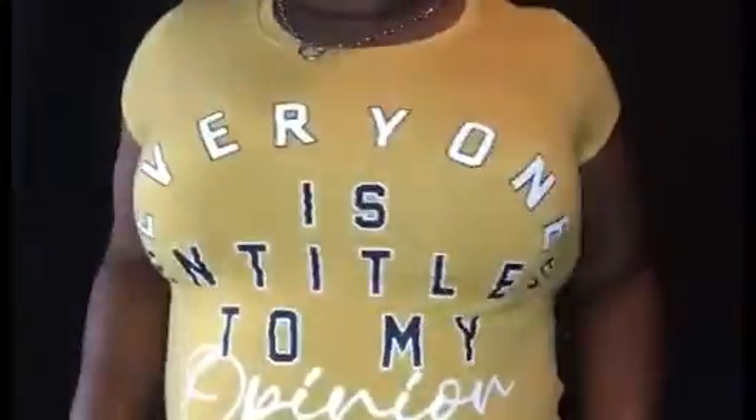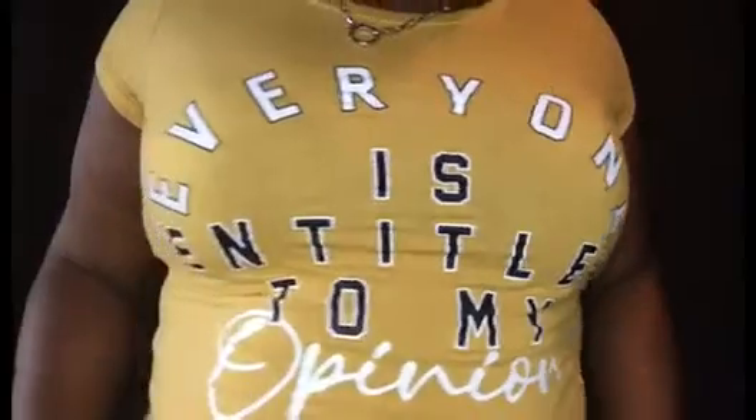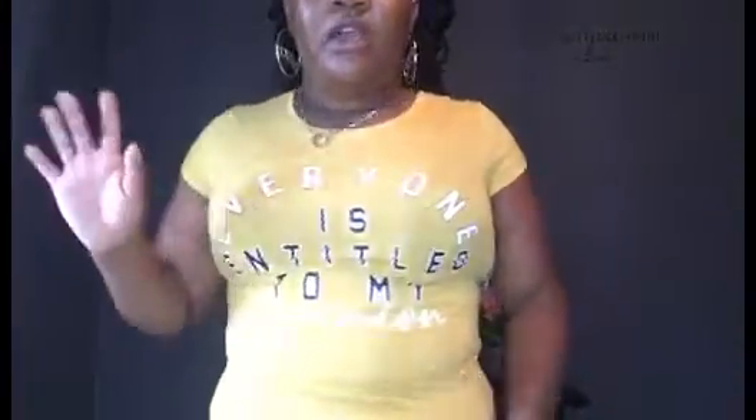Okay, this is outfit number two. I'm gonna get closer so you guys can see. It's just a nice little yellow, white, and navy blue shirt — the writing is navy blue and white, just a nice little gold top. This shirt is a large and it was also five dollars. All the shirts I have were five dollars, and all the leggings were $5.99.